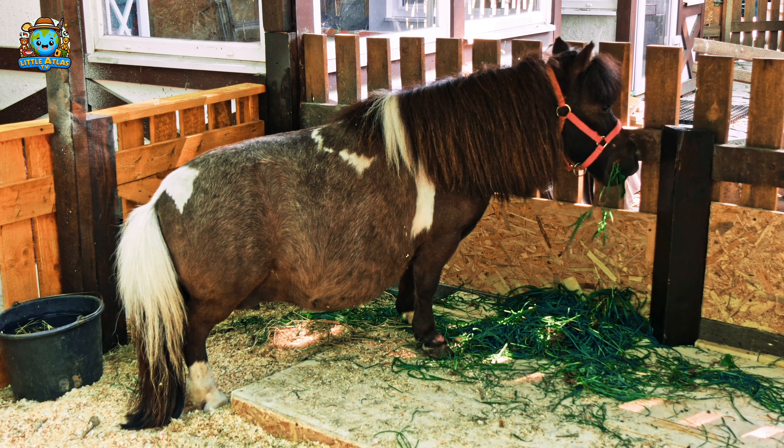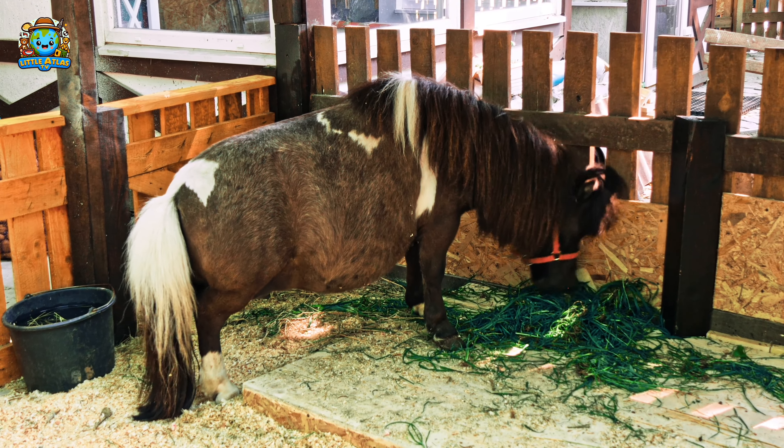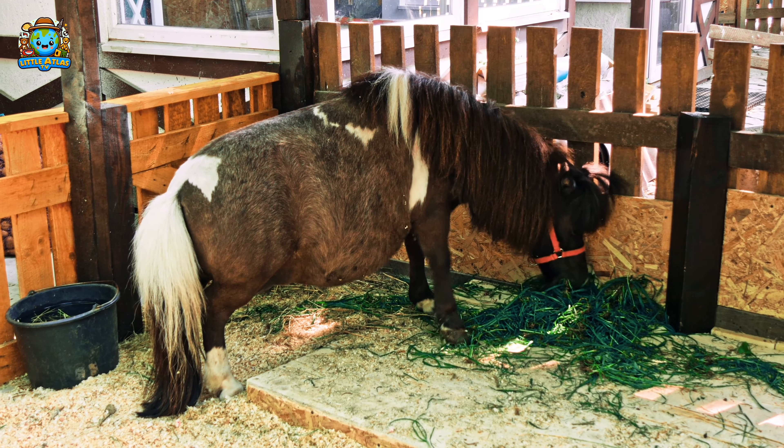And here are the ponies — small, but strong. Ponies are very friendly and can be trained to carry out various tasks, making them wonderful companions for humans.